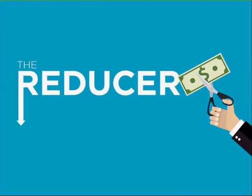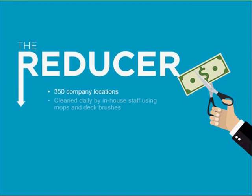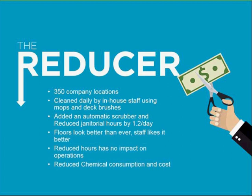Now let me tell you about the Reducer. As I said earlier, labor is becoming more and more expensive, and most organizations are really trying to reduce their labor hours to save money. This is a 350-location chain that replaced their mops and added a small floor scrubber to clean the front-of-house areas and bathrooms — tasks previously done by their own staff with just mops and buckets. When they added the floor scrubber, they also reduced their janitorial hours by 1.2 hours per day.